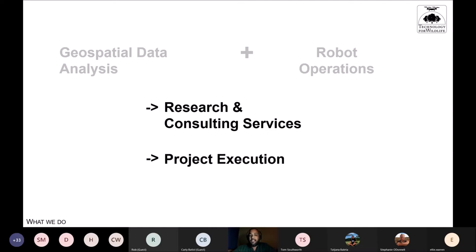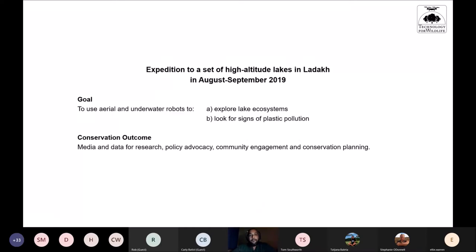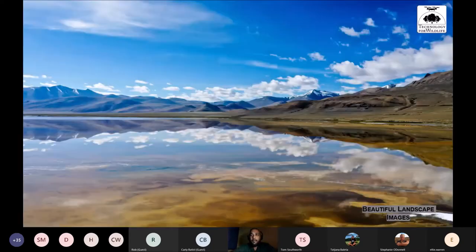In 2019 we ran a project called 'Machine Perspectives of Alien Landscapes,' supported by two grants from the NGS. We visited a set of high-altitude lakes in Ladakh in August–September 2019, using underwater and aerial robots to explore lake ecosystems and look for signs of pollution — primarily plastic. The conservation outcomes included gathering media for advocacy, collecting data on plastic, engaging with local communities, and helping plan conservation activities.